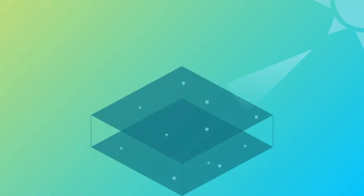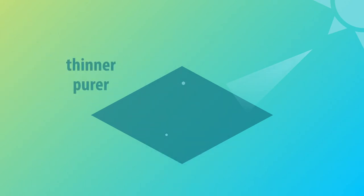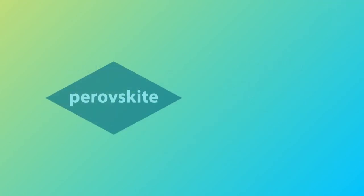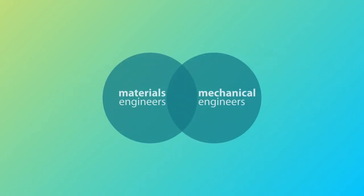In order to increase the efficiency of solar panels, it is vital to have a material of high purity. Charges should travel a short distance through a thin layer of material. However, thin layers lead to a lower absorption level of sunlight and therefore a lower efficiency. To tackle this problem, materials engineers look for new materials like perovskite, discovered in 2012, or seek new methods of alignment between two different materials by varying the thickness and dimension to maximize the absorption level. This requires increased interaction between materials and mechanical engineers.